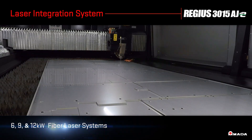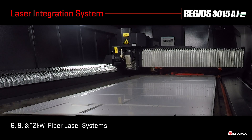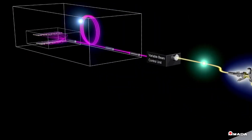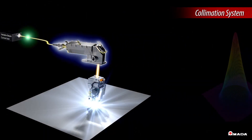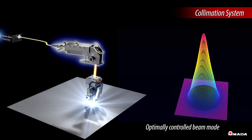With six, nine, or twelve kilowatts of fiber cutting power, the Regis series demonstrates the expanded range of modular INSYS technology. The collimation system automatically controls the beam diameter and configuration, so the Regis is capable of a one-second pierce time on thick plate.